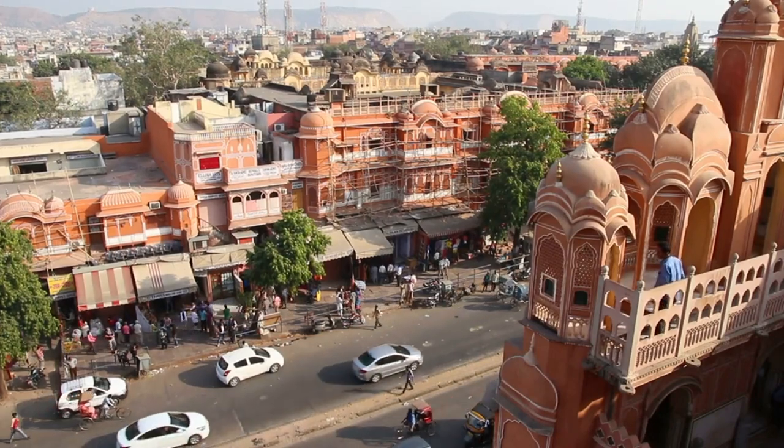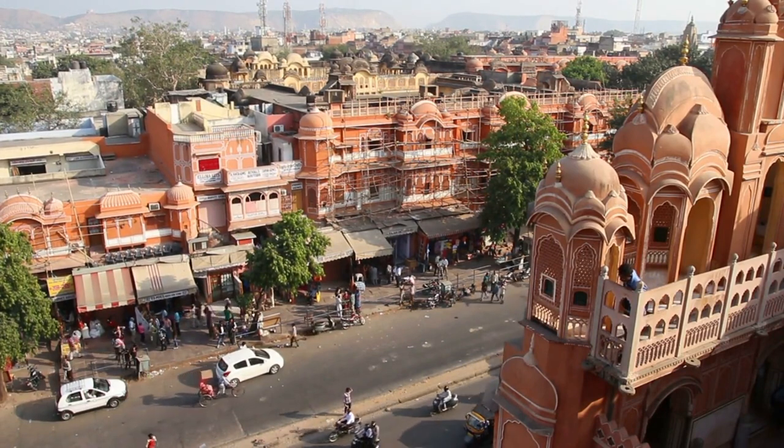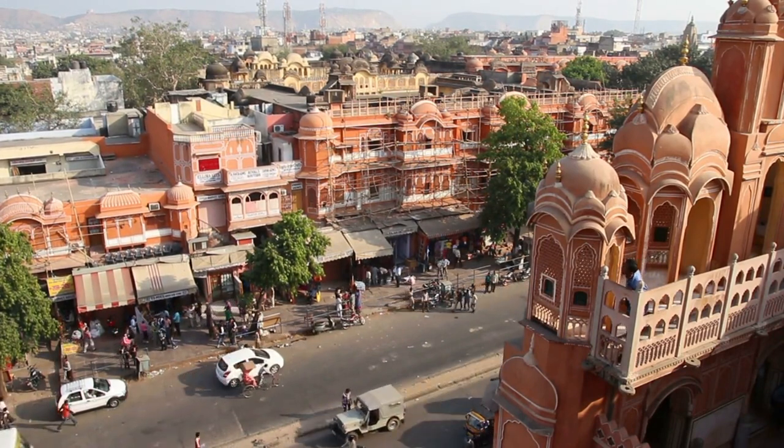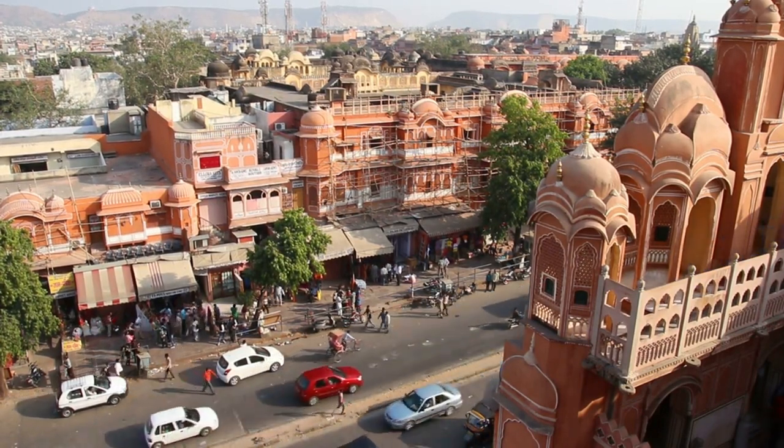While entry to the interior may require a fee, visitors can marvel at the palace's exterior from the bustling streets of Jaipur's old city, admiring its architectural splendor and capturing photographs of its striking silhouette against the sky.